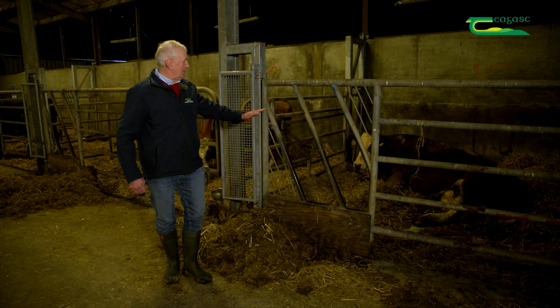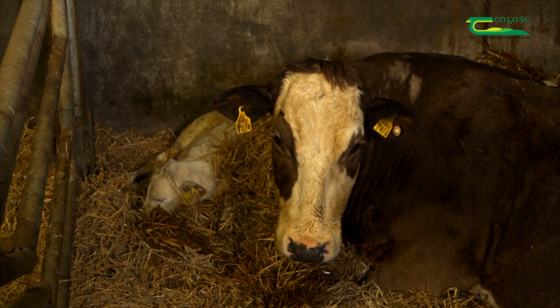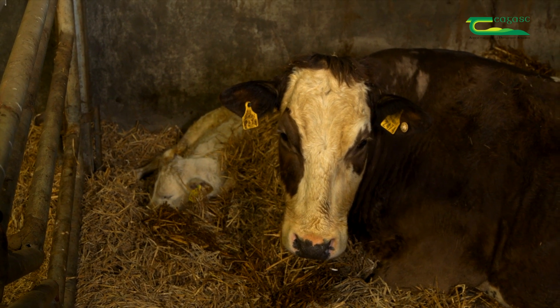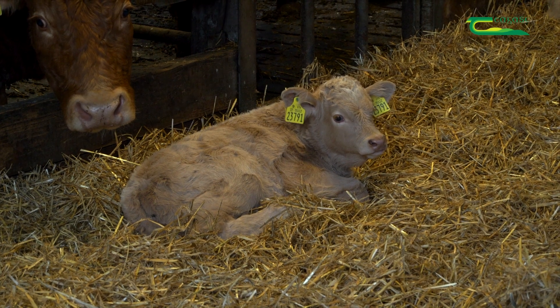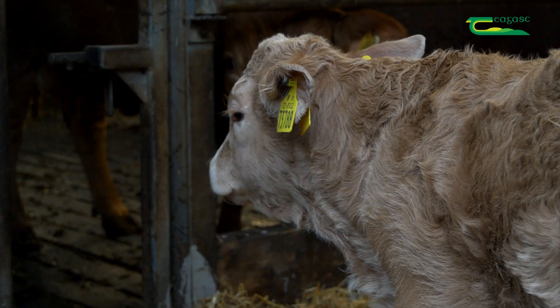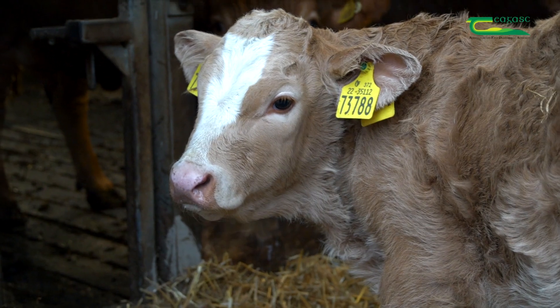Right behind us here is a Simmental cross cow whose calf was born a few hours ago — it's a Charolais bull calf. The calves from the suckler herd go four different directions. 80% of the bull calves we do under-16-month bull beef, and 20% of the smaller ones we do steer beef at 24 months old. The top index heifer calves are kept for breeding, and the lower index heifers are finished off grass at 18 to 20 months old.